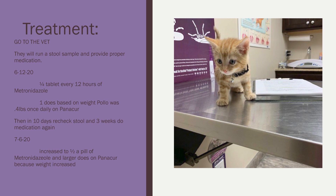Ten days later, we rechecked his stool, and then three weeks after that we redid the medications. On July 6, 2020, we increased to a half pill and a larger dose of Panacur because his weight had increased — and we were very happy about that.